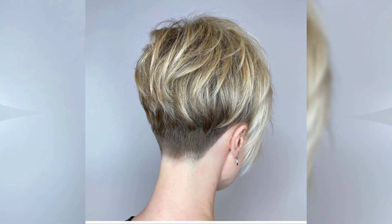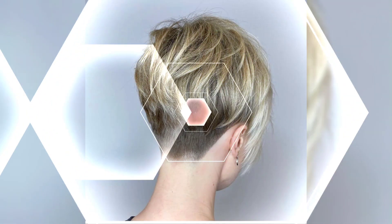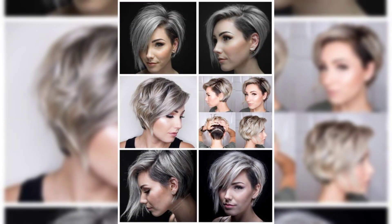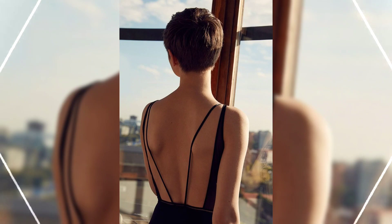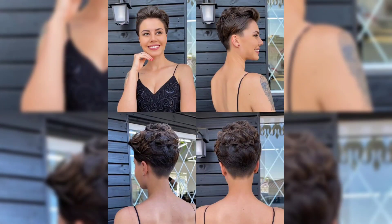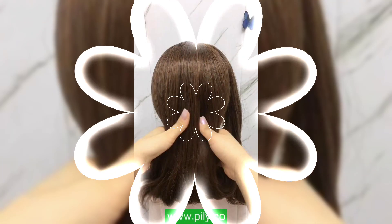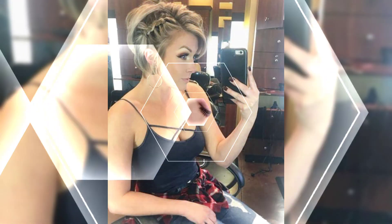Hello ladies and gentlemen, welcome to our channel. Today's video is all about pixie hairstyles and their modern designs and fashion. As you know, pixie has always been a great choice among women since the 1990s. Pixie hairstyles are usually shorter in length, and there are many designs of pixie in this video.